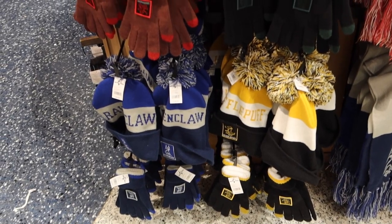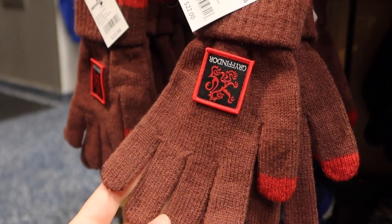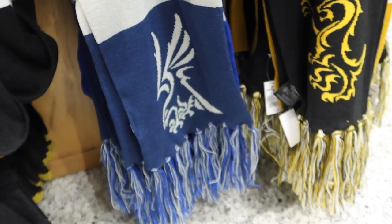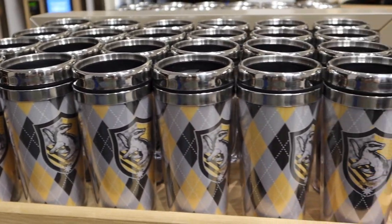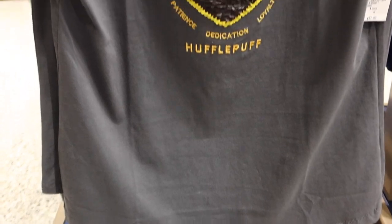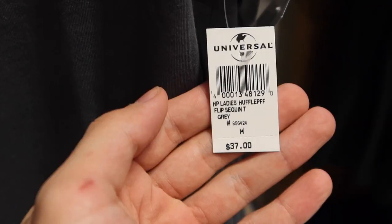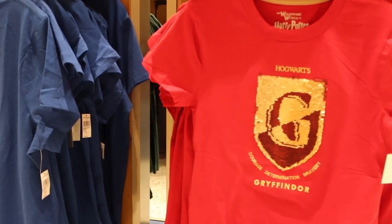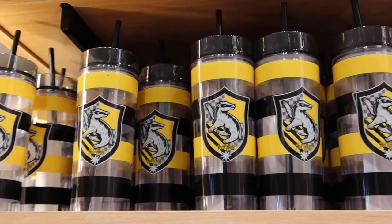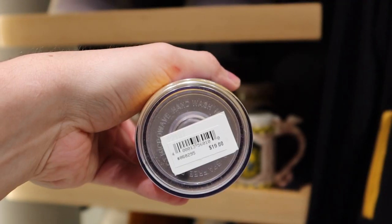We have some new hats and gloves — $30.00 for the pom pom hats, $22.00 for the gloves. And these scarves are $45.00 in all four houses. New house coffee cups with handles, $17.00 in all four houses. These are some fancy t-shirts, $37.00, ranging in sizes from extra small to 2XL. Loving these cups with straws, these reusable cold cups, $19.00.